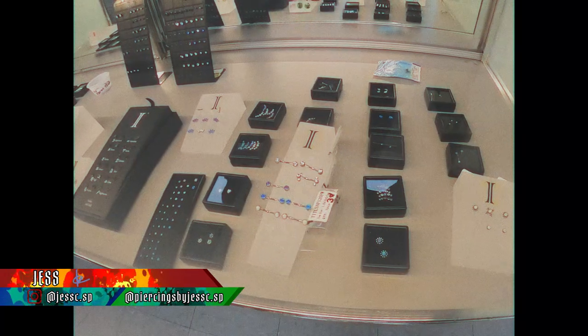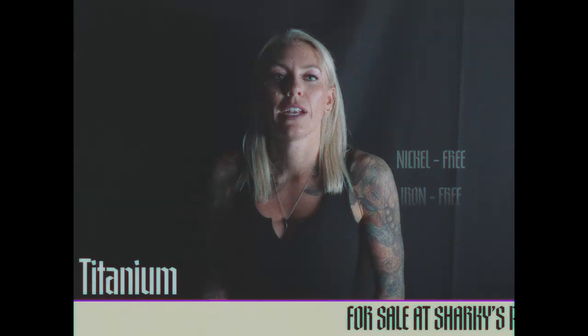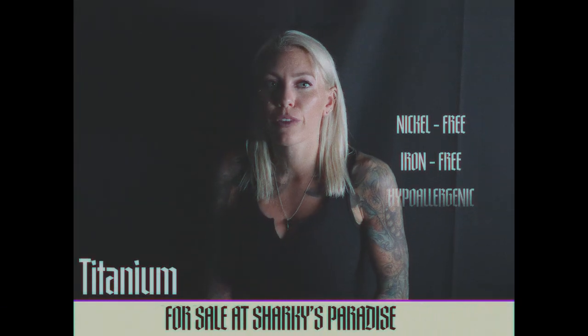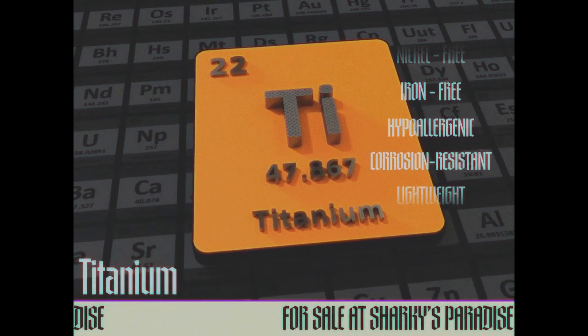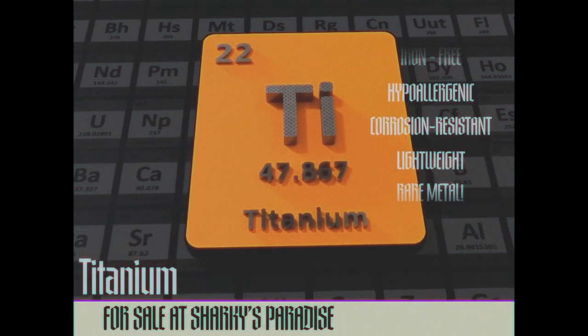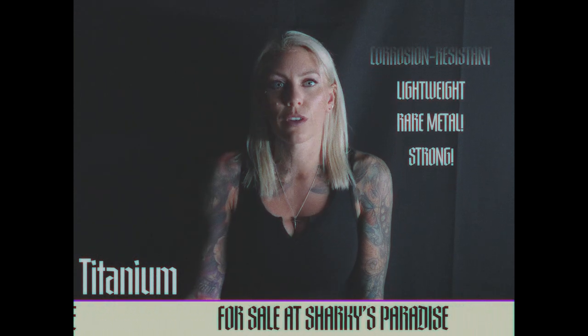Let's talk about some of the jewelry that we sell here at Sharky's Paradise. My most favorite is the titanium. Titanium is nickel-free, iron-free, hypoallergenic, corrosion-resistant, and lightweight. It's a very rare metal — actually stronger than gold, steel, and silver.